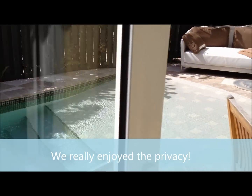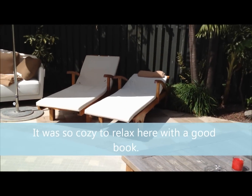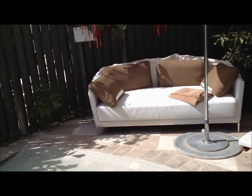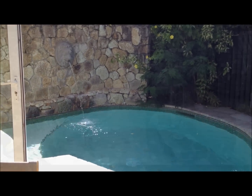And the pièce de résistance is our beautiful outdoor space with our own lounge chair, a little personal cabana, and our own private plunge pool. Wow, so luxurious!